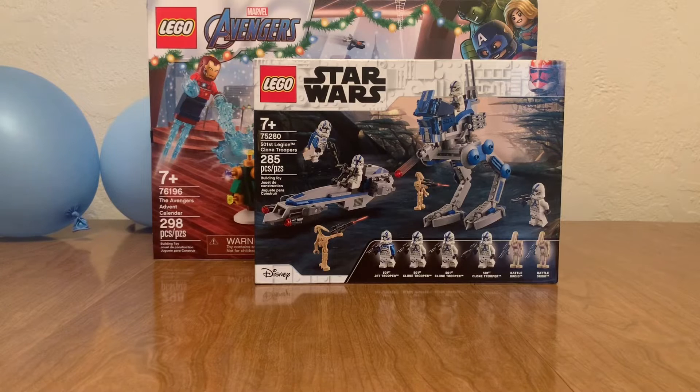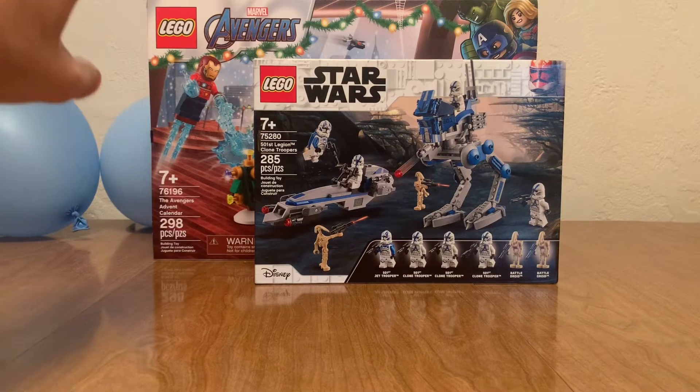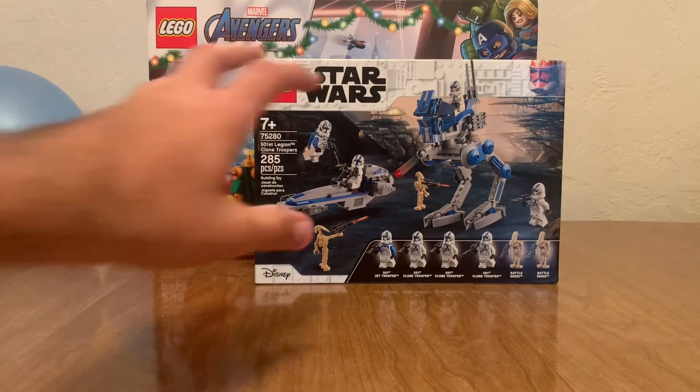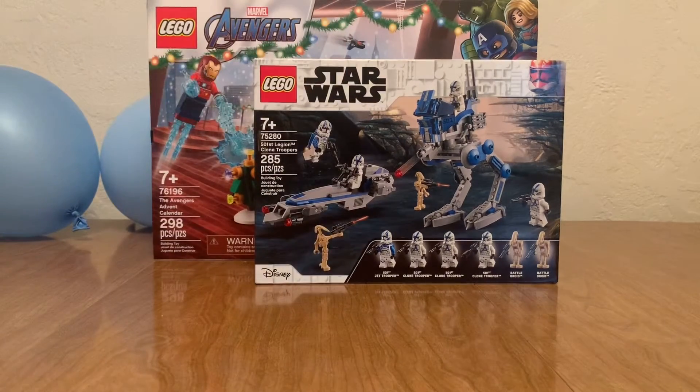I like the 501st Battle Pack. My mom actually gave me the advent calendar, but then I helped her out with some heavy stuff and she said, 'Go back and get that set you were after.' I said, 'The Boba Fett starship?' She asked how much — I said fifty dollars — and she said, 'Okay, just go back and get the cheaper one you were looking at.' I said, 'The 501st Battle Pack?' She said, 'Yep, that's the one.' So yeah, she let me get that one. Thank you mom, thank you for giving me these — I know they're expensive.